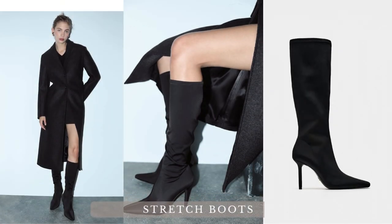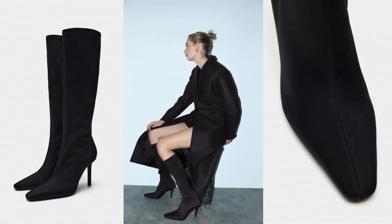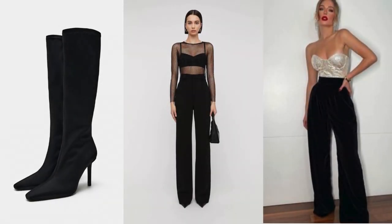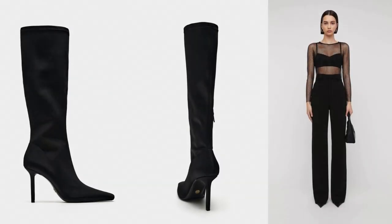Stretch boots with a square toe are a modern and stylish footwear choice that can be paired with a variety of outfits. A-line skirts and dresses work well with square-toe boots, creating a balanced and flattering silhouette. The contrast between the square toe and the flowy A-line garment can be visually appealing. Wide-leg pants balance the structured square toe of the boots for a fashion-forward and slightly retro look. The combination offers a mix of modern and vintage aesthetics.